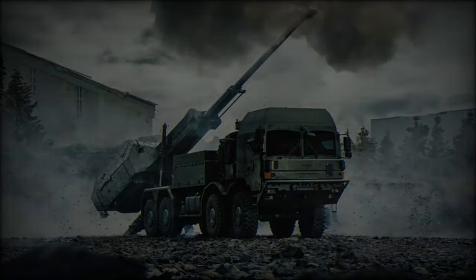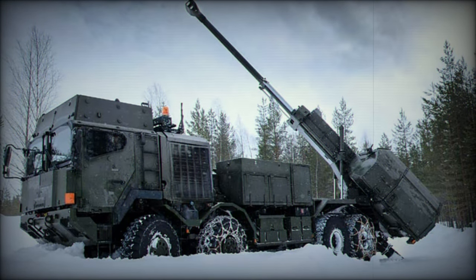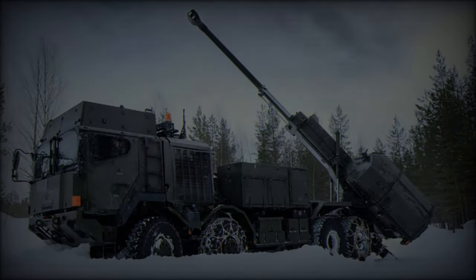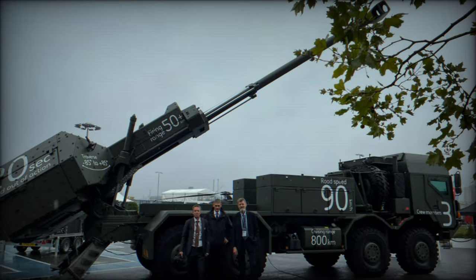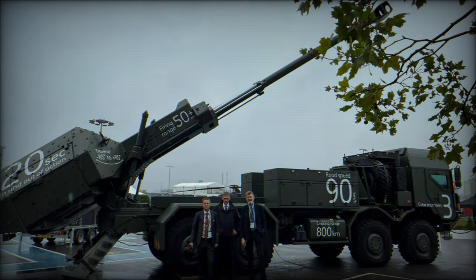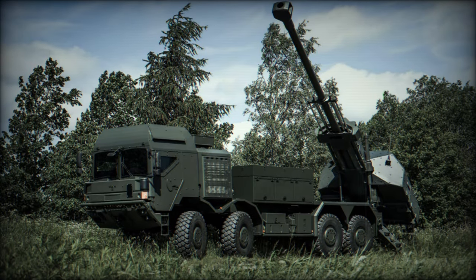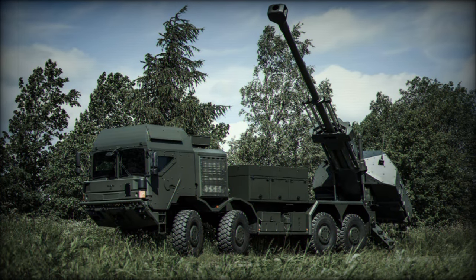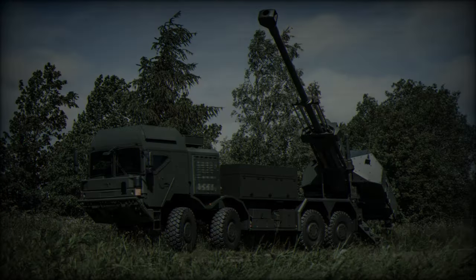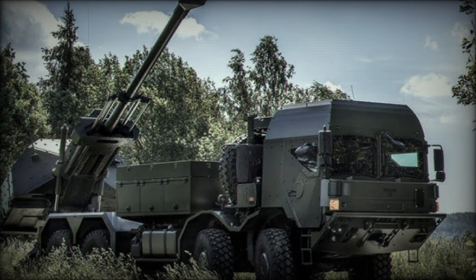This interim solution aims to fill the gap in artillery capabilities until the mobile fires platform is delivered later in the decade. Negotiated between the UK's Defence Equipment and Support and the Swedish government, the contract was completed in a remarkable 48 days, marking it as one of the fastest acquisitions of a complex military system in UK defence history. While the total cost was not disclosed, it included logistic support, ammunition and training packages alongside the 14 artillery systems.